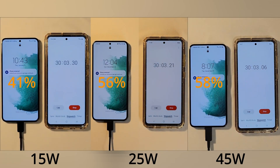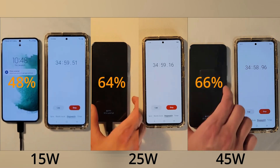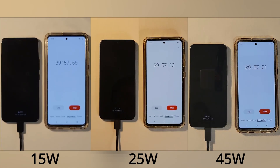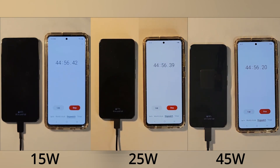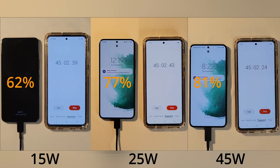The 15 watt is considerably slower than the other two from the beginning, but it does catch up in the end. Surprisingly, the 25 and 45 watt chargers are pretty close side by side in terms of percentage — there's only about a percent difference between them — but they are pretty far ahead compared to the 15 watt, and you can see that gap get larger as time goes on.